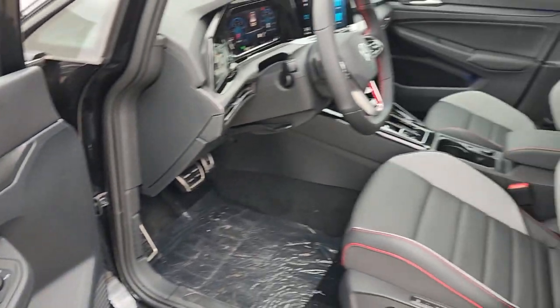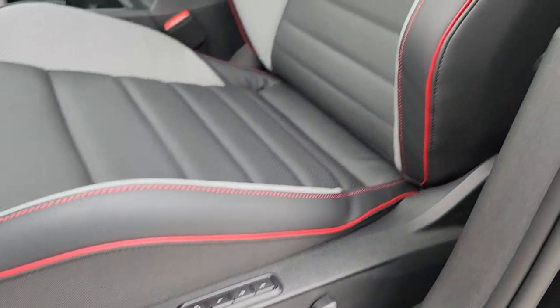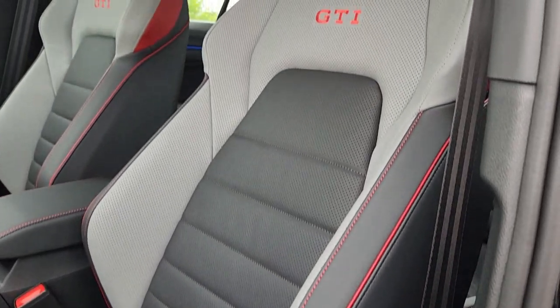Be passionate and practical all at the same time in this high-performance Golf GTI. Come in for a fun and easy test drive — our team will make it the best part of your day.